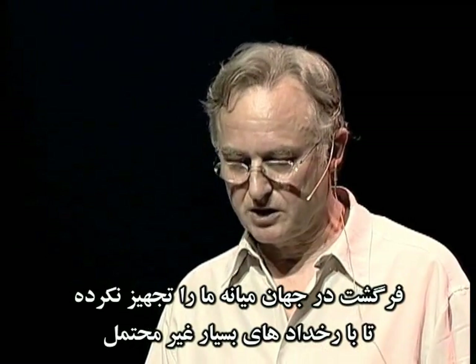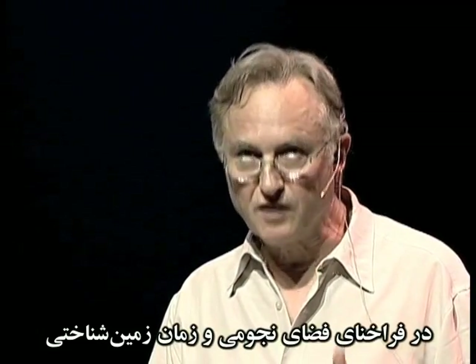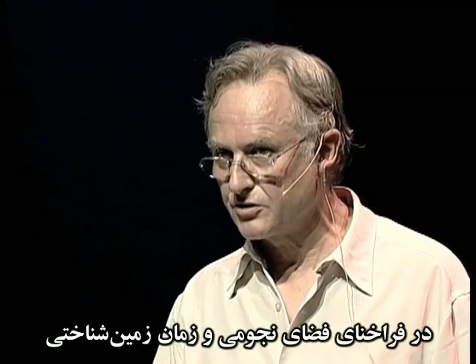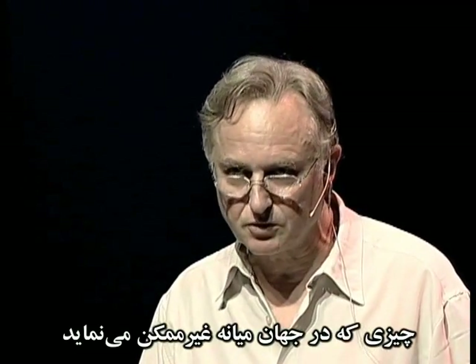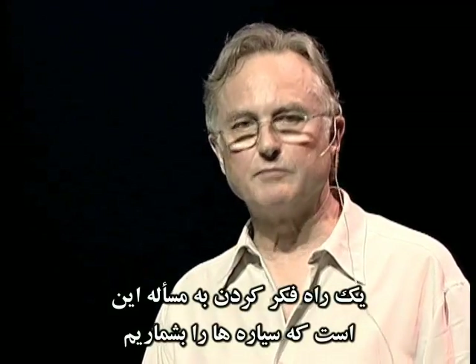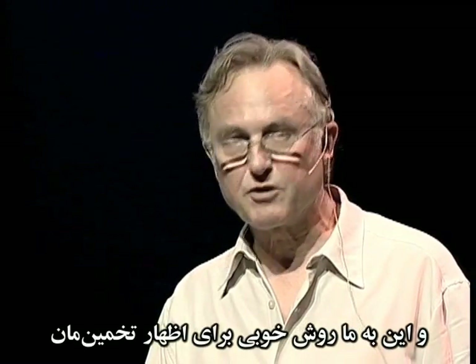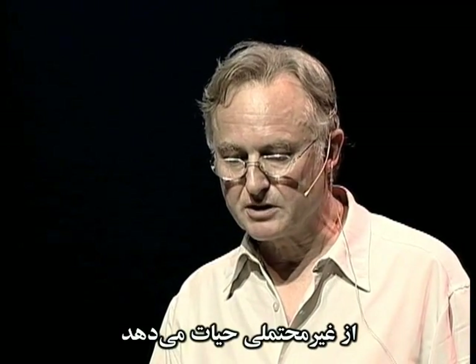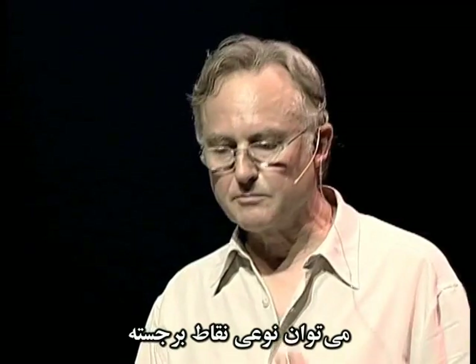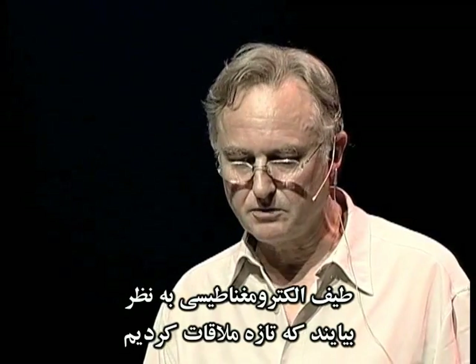Evolution in middle world has not equipped us to handle very improbable events — we don't live long enough. In the vastness of astronomical space and geological time, that which seems impossible in middle world might turn out to be inevitable. One way to think about that is by counting planets. We don't know how many planets there are in the universe, but a good estimate is about 10 to the 20, or 100 billion billion. And that gives us a nice way to express our estimate of life's improbability — it could mark landmark points along a spectrum of improbability which might look like the electromagnetic spectrum.